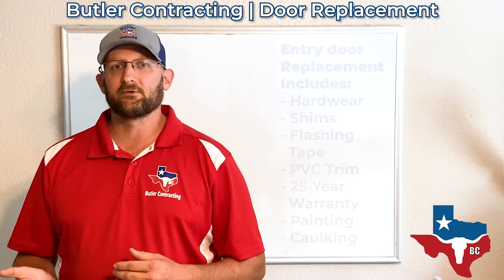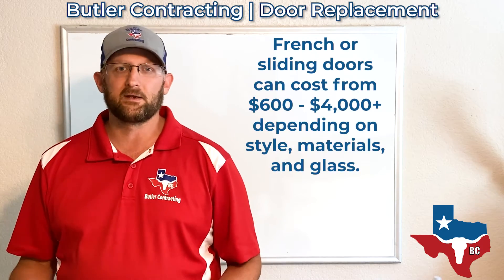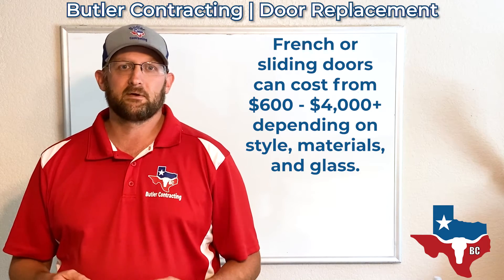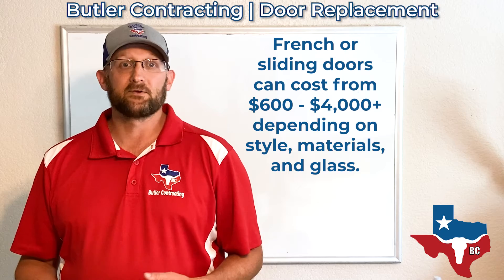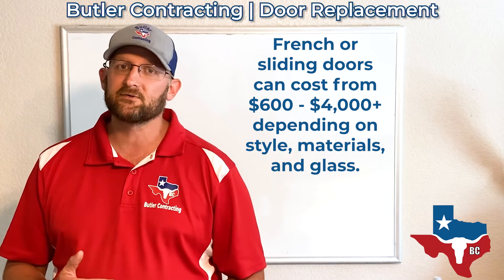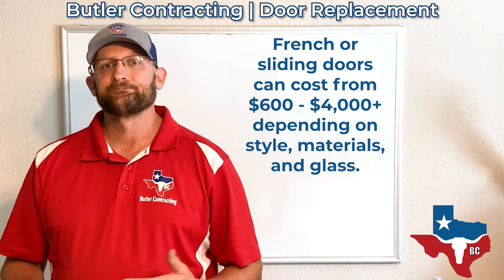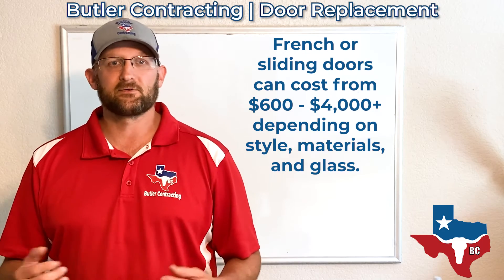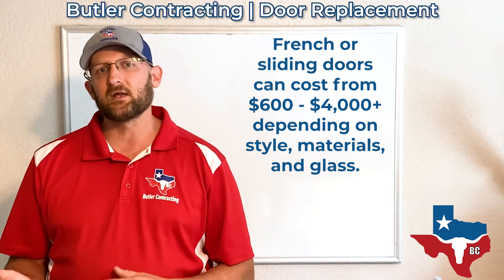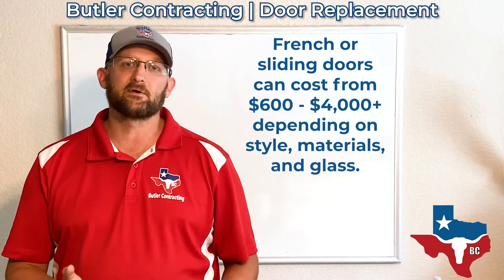There are other options as far as French doors or sliding patio doors. Those kinds of doors can get a little more expensive as well, and they're really nice to have. It just depends on your particular situation. With those, there are options with blinds in the glass, grids in the glass, different hardware, different looks and styles. Some of the low-end sliding patio doors can be about $650.